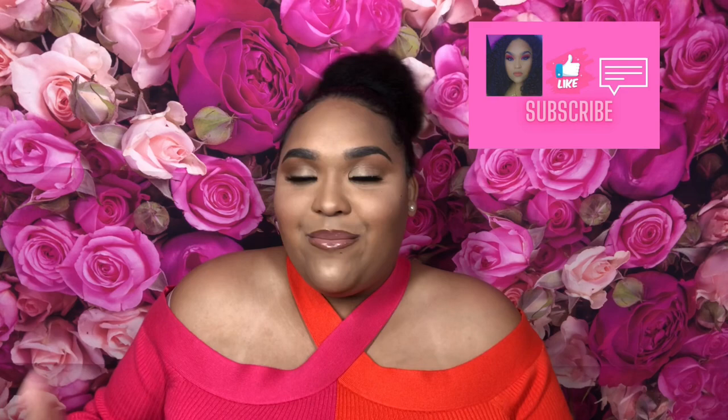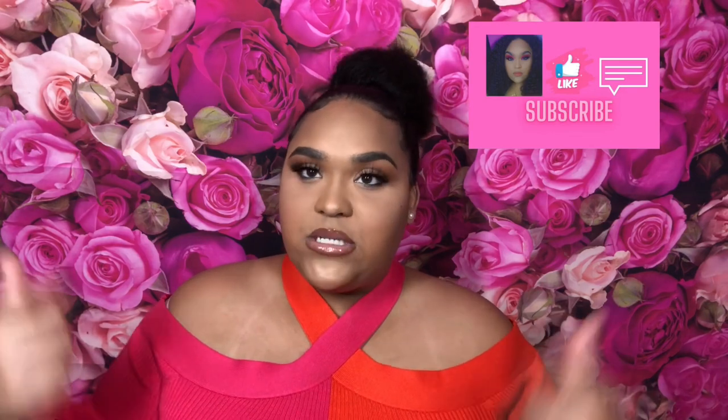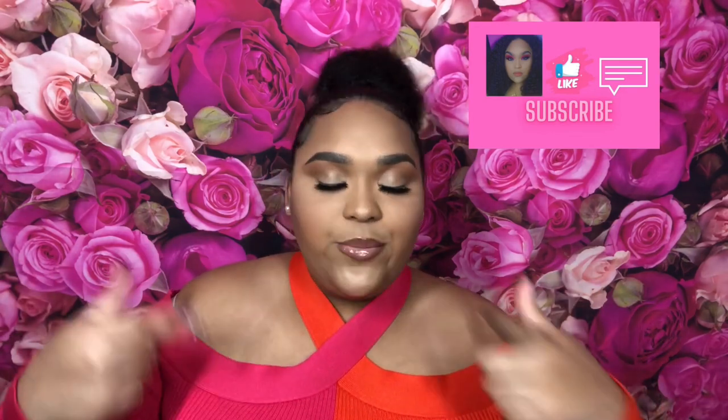But before I do, make sure you like the video because it helps me out tremendously and it lets me know you love my content. Also comment down below what your favorite rose fragrances are right now — drop them in the comment section. And don't forget to subscribe because it's free and you don't want to miss a video from me.